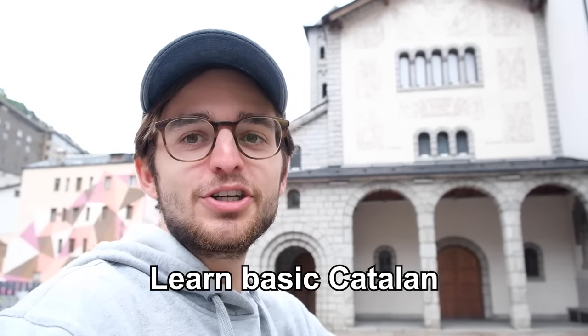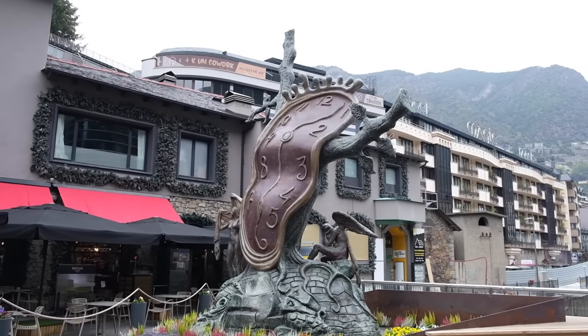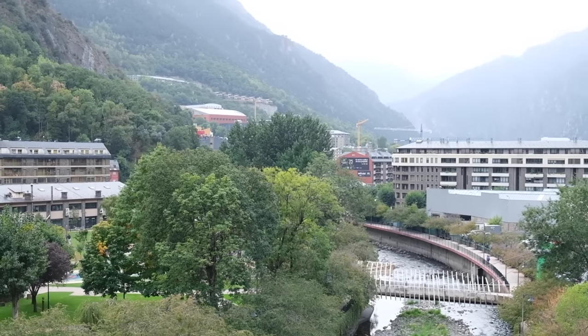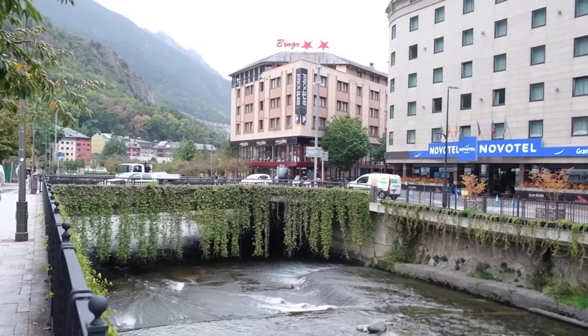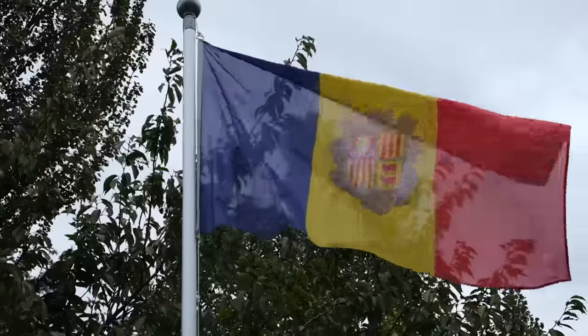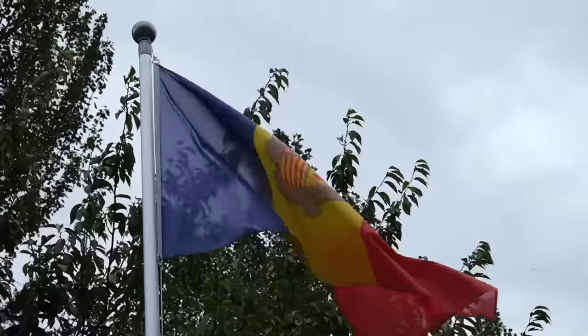Finally, learn some basic Catalan before you go. It is the official language of Andorra after all. Although Spanish and English are widely spoken, knowing some basic Catalan phrases can help you communicate with locals and make some friends. I hope you enjoyed learning about Andorra la Vella. Thank you very much for watching this video and I'll see you in the next one.